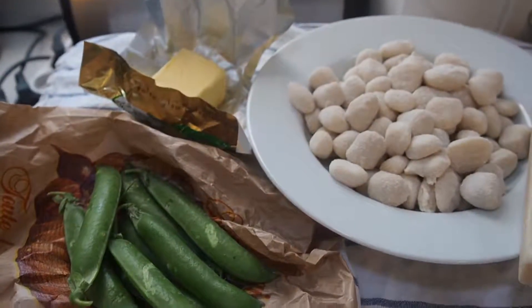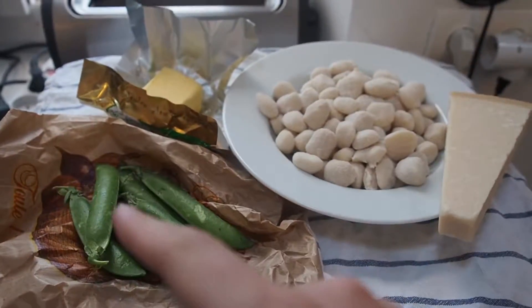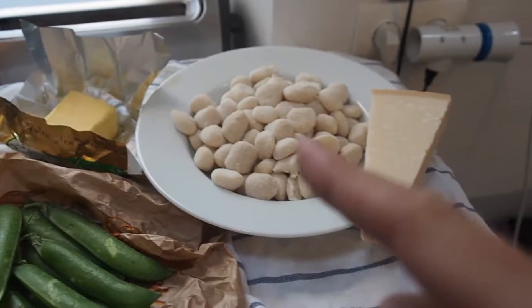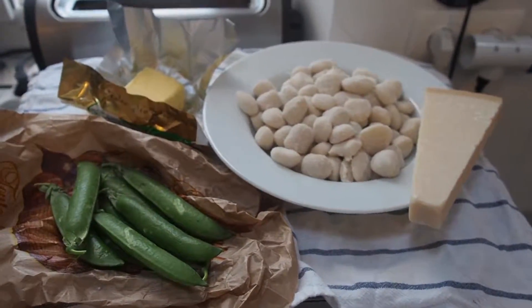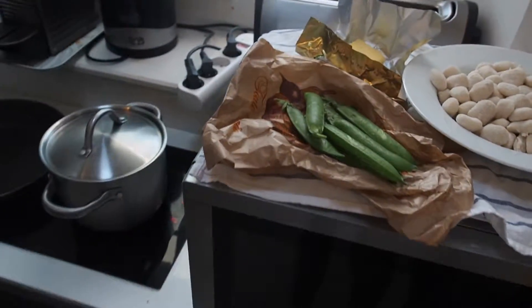I've got almost everything that I need now - some peas, butter, gnocchi, and parmesan cheese - but I'm missing something pretty important: sage. So I'm just going to nip upstairs these cute stairs here and get some beautiful sage that I've got growing on our little ledge out here.